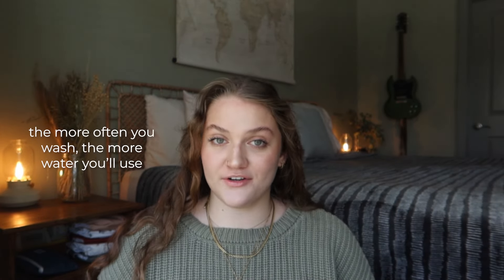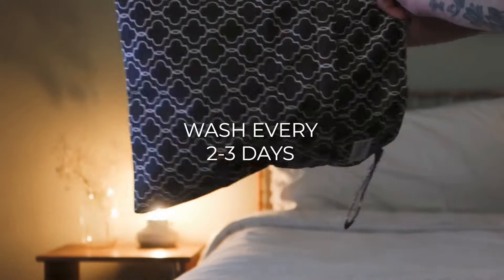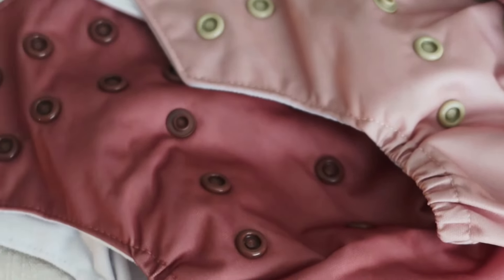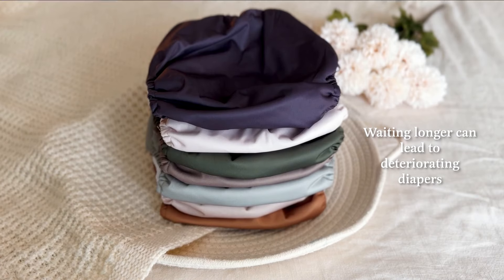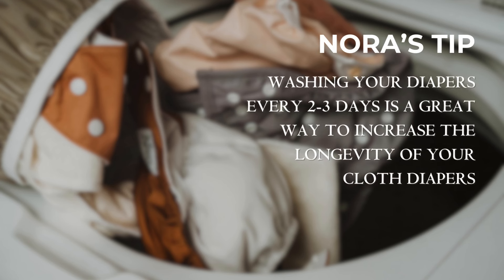The frequency of your cloth diaper laundry is a crucial factor — the more often you wash, the more water you'll use. We recommend washing your cloth diapers every two to three days. Leaving them too long can lead to challenges like mildew growth, ammonia buildup, and stubborn stains, and can also cause the diapers to deteriorate. Washing every two to three days is a great way to increase the longevity of your cloth diapers.